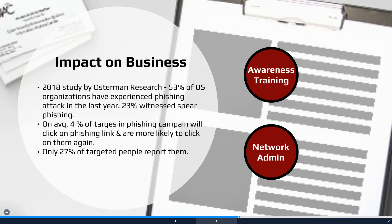Osterman Research conducted a 2018 study to determine the true cost of cybercrime. Within the last year, over 75% of U.S. organizations have either experienced a phishing attack or witnessed spear phishing attacks. Given these numbers, it's very easy to understand why this type of attack vector is extremely popular. In addition, just slightly over a quarter of individuals targeted by a phishing attack didn't even bother to report them.